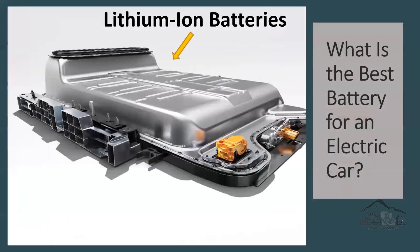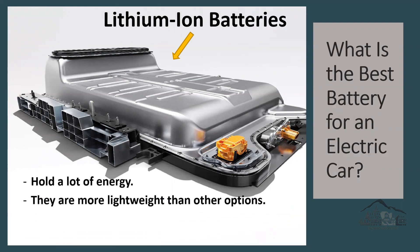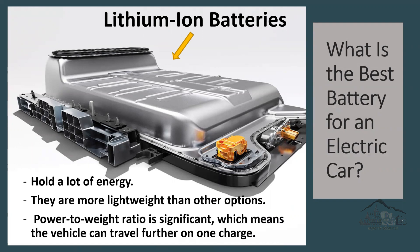So what is the best battery for an electric car? According to Bumper B batteries, lithium-ion batteries are often the best because they hold a lot of energy, they are more lightweight than other options, and most importantly, the power-to-weight ratio is significant, which means the vehicle can travel farther on one charge. That is why most electric vehicle manufacturers these days are moving from different types of batteries to lithium-ion batteries.